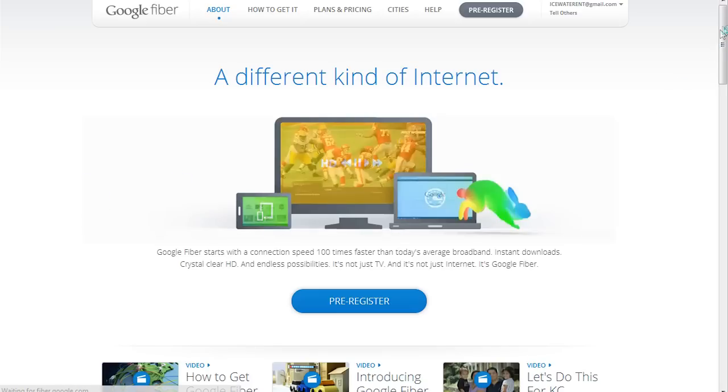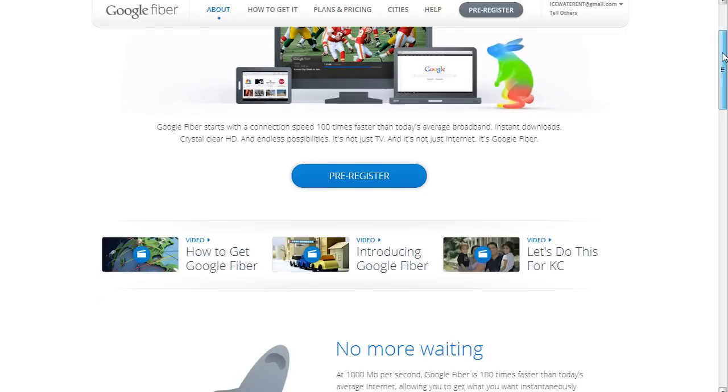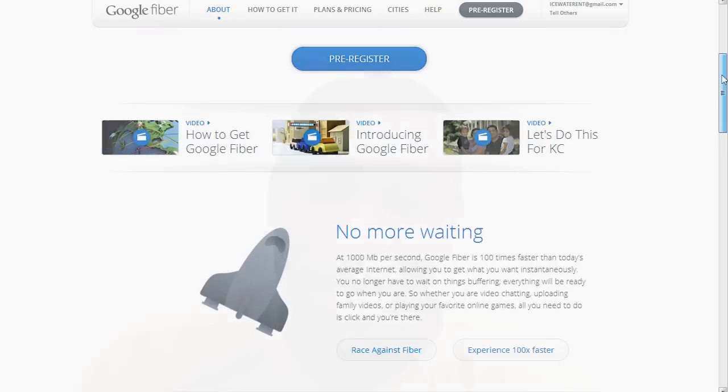Now guys, I'm very excited because Google has been shaking up various industries, from its cars that drive themselves to the Nexus 7 shaking up the tablet market, and soon the TV and internet market with Google Fiber. Google Fiber starts with a connection speed of one gigabit per second upload and one gigabit per second download, which is a hundred times faster than the average offerings on the market today.